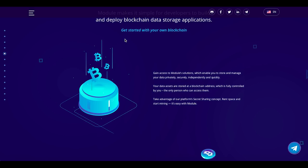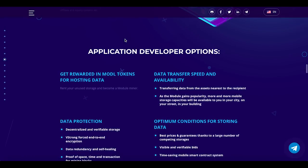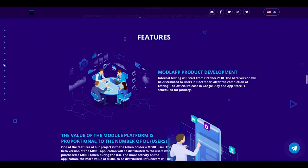Get started with your own blockchain — gain access to Module solutions which enable you to store and manage your data privately, securely, independently, and quickly. Application developer options include getting rewarded in MODR tokens for hosting data, data transfer speed and availability, data protection, and optimum conditions for storing data.